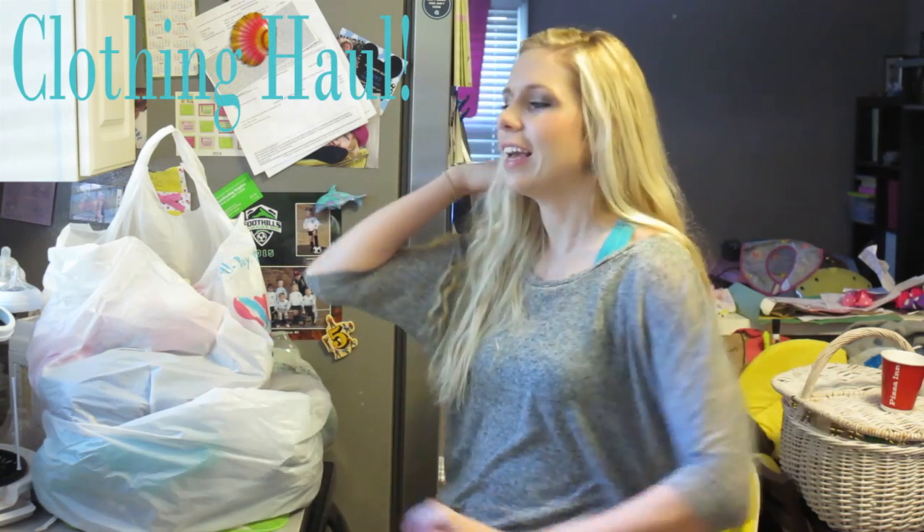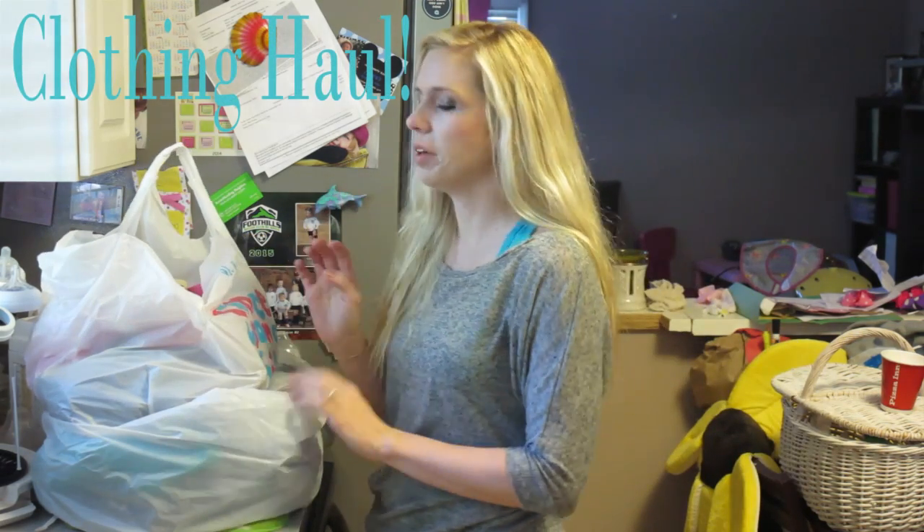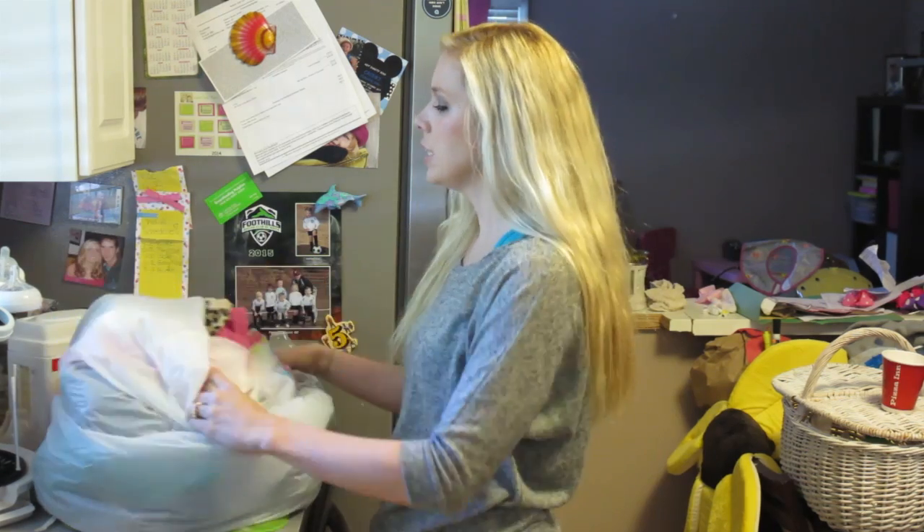Hey guys, it's hair stylist Heather and I'm here to show you a haul. We went shopping the other day and went to a couple of consignment stores, and we've got so many cute things!